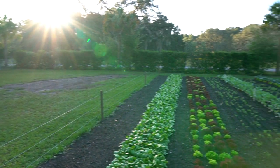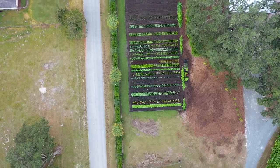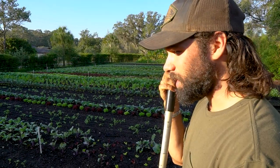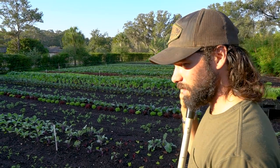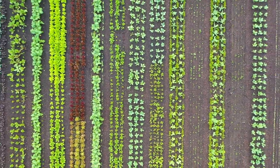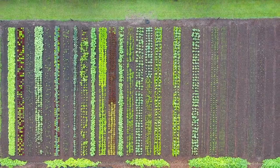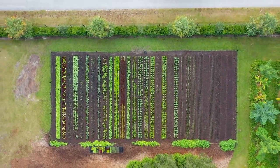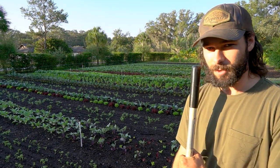Nick, we've been getting a ton of questions — is this organic, how do you deal with bugs, what are you doing about pests? For bugs and pretty much any problem, just like with people, it all depends on the health — both the health of the plant and the health of the soil. A lot of people like to focus on their plants, and the soil comes second for some reason. For me, the soil comes first, and then the soil takes care of the plant and does a better job than I could do.